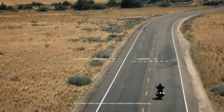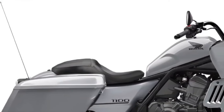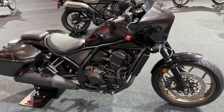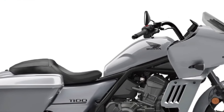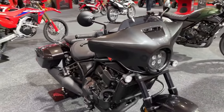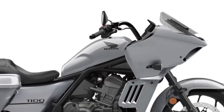Luggage system: for added convenience on long trips, the Rebel 1100 Tour comes with a robust luggage system. This includes hard saddlebags and a top case, providing ample storage space for gear and personal items. The Rebel 1100 Tour also features a refined frame and chassis designed for stability and handling, with lightweight materials and advanced construction techniques ensuring a balanced and responsive ride.